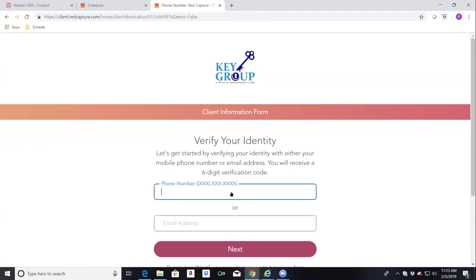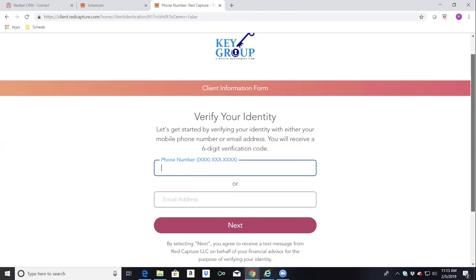It will ask them to verify who they are through either email or a mobile phone number. Once they do that, Redtail immediately knows who they are. If they're an existing client in your Redtail CRM, the data already on record for them will be pulled in, so all they need to do is update any empty fields or make changes to existing fields that aren't quite right. Clients have no problem filling it out — they don't say it's too long or too short.